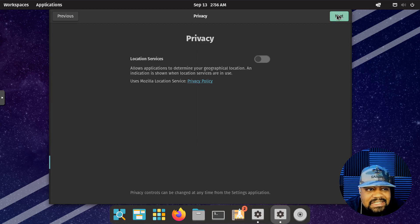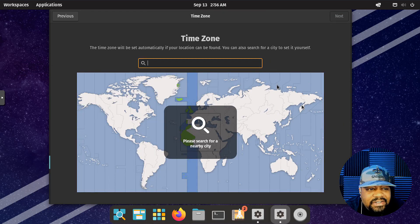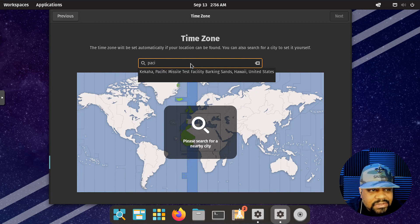They do have a privacy section — this is the location services. You can turn that on or leave it off by default. It's cool that it comes with it turned off. Then you can specify your time zone — let's go down and put Pacific. Just type in Los Angeles, California — that's Pacific Standard Time.